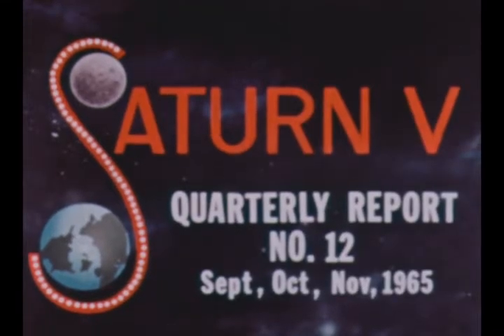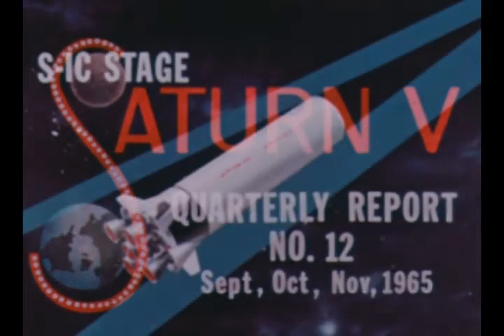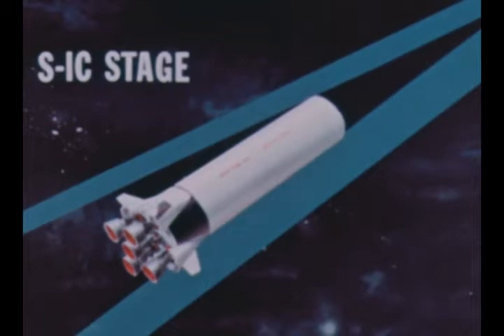Film report number 12 covers progress during the period September, October, and November 1965. Development, manufacturing, and testing of S1C stages by the Boeing Company and the Marshall Center continued throughout the quarter.